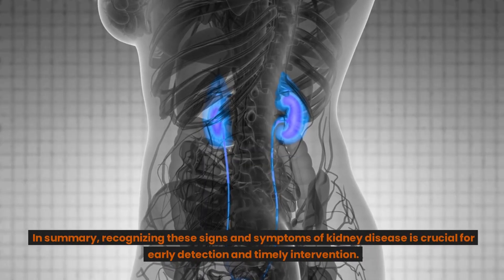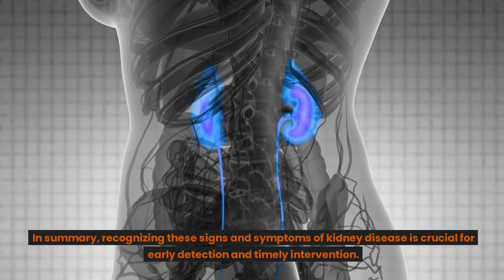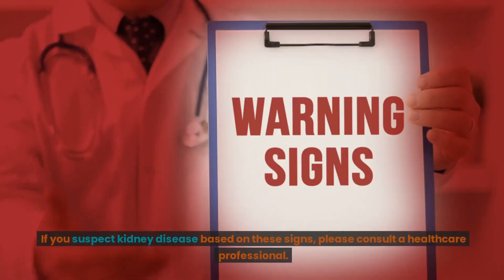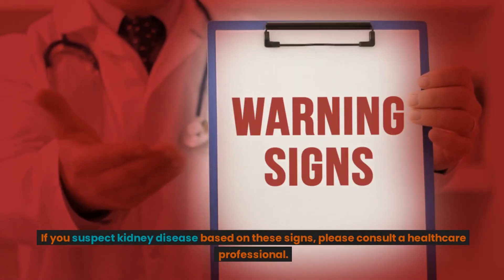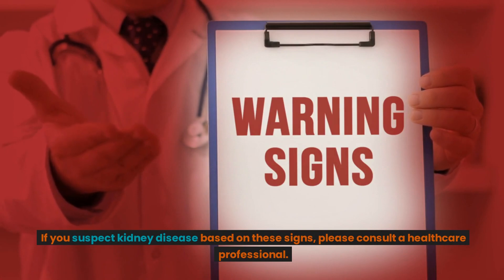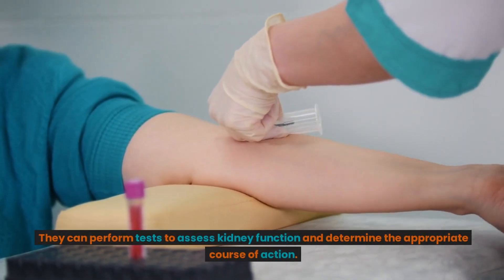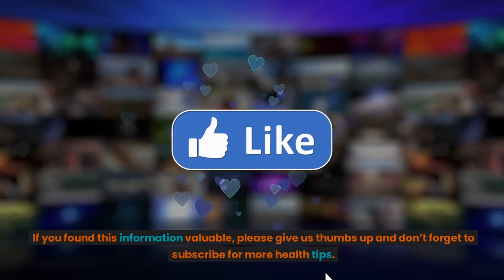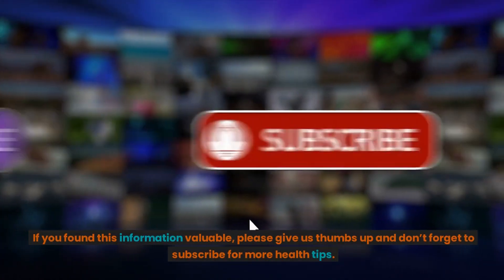In summary, recognizing these signs and symptoms of kidney disease is crucial for early detection and timely intervention. If you suspect kidney disease based on these signs, please consult a healthcare professional. They can perform tests to assess kidney function and determine the appropriate course of action. If you found this information valuable, please give us a thumbs up and don't forget to subscribe for more health tips. Thank you for watching.